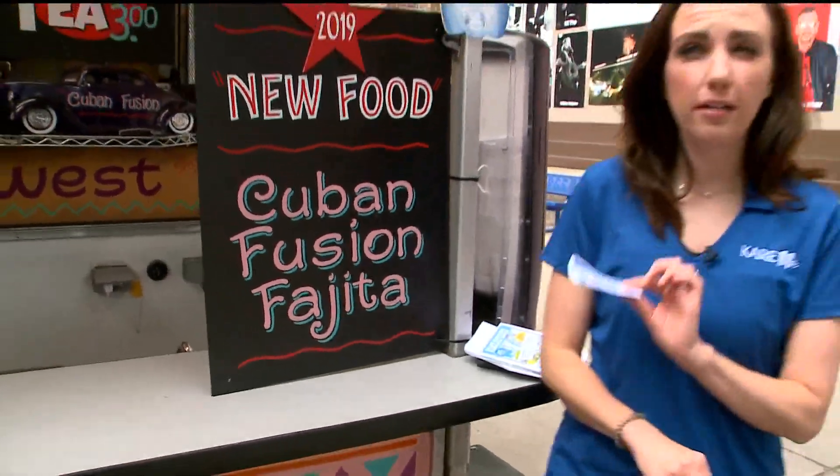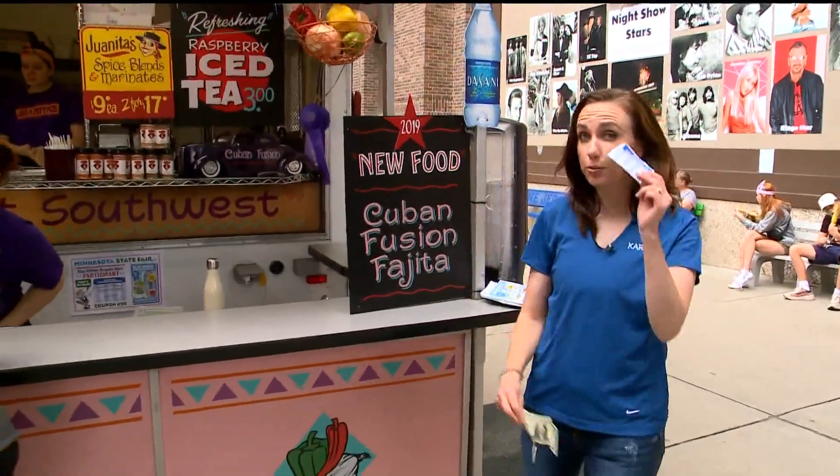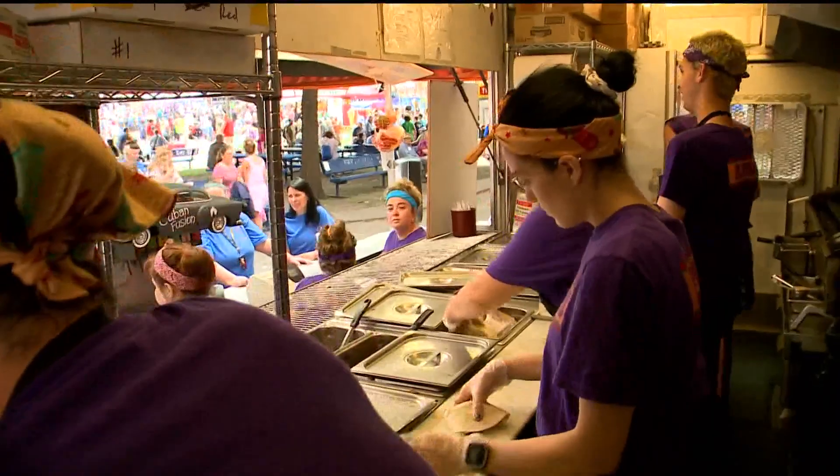The Cuban Fusion Fajita at Juanita's Fajitas is right by the grandstand. I've got a coupon so it's only six bucks — three dollars off. Oh yeah!